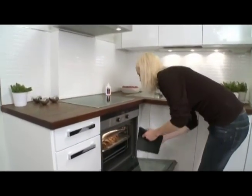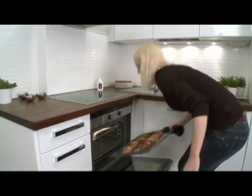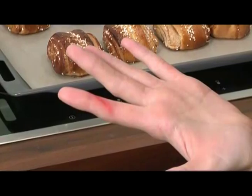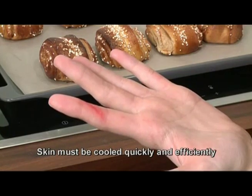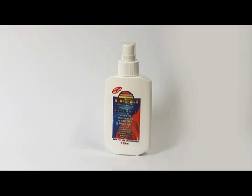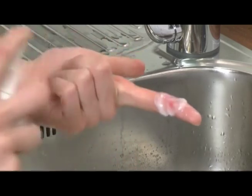A small burn can be treated with Hydrogel and SoftOne bandage — for example, when the hand brushes against the side of a pan or oven. When treating burns, it is vital to cool the affected area down quickly and efficiently to relieve the pain. Therefore, the Hydrogel bottle for the first aid of burns should always be available near places of work. Hydrogel cools the burn and protects the deeper tissues from damage.